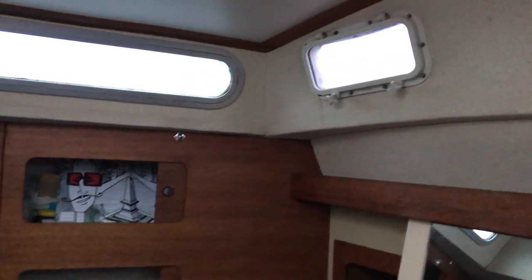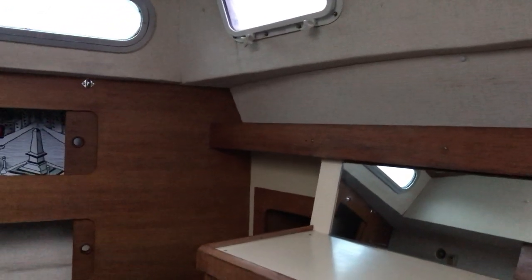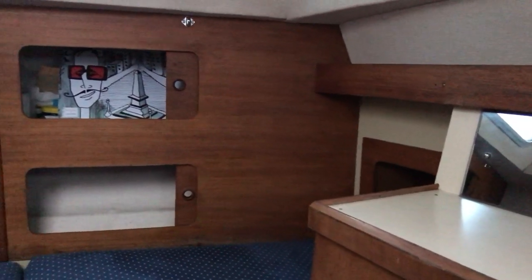As you can see, we've got plenty of windows all around, so it's nice and light in here, coupled with the light coming in from the companionway as well.